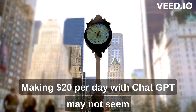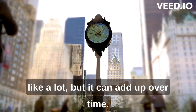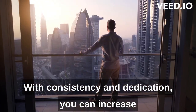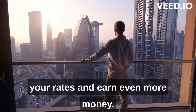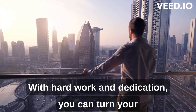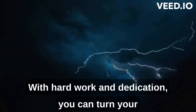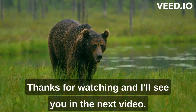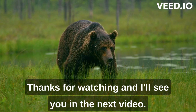Making $20 per day with ChatGPT may not seem like a lot, but it can add up over time. With consistency and dedication, you can increase your rates and earn even more money. With hard work and dedication, you can turn your expertise with ChatGPT into a profitable freelance career. Thanks for watching, and I'll see you in the next video.